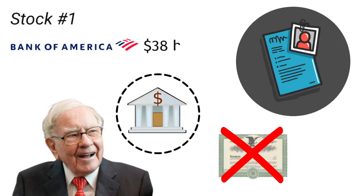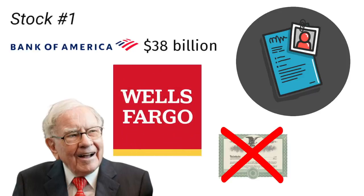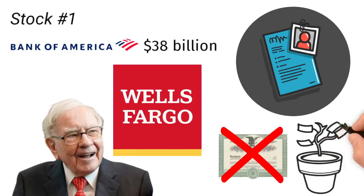Bank of America is a $38 billion position within Buffett's portfolio and represents the second largest position. Additionally, one of Buffett's most successful investments of all time was Wells Fargo, when he first bought shares all the way back in 1989. That position grew to be worth tens of billions of dollars and turned out to be one of his largest returning investments when the position was exited recently. Buffett knows the banking industry and, as a result, the investment in Citigroup should come as no surprise.